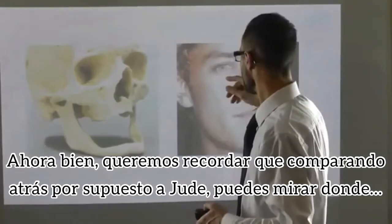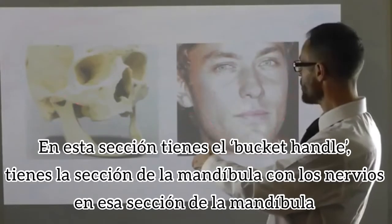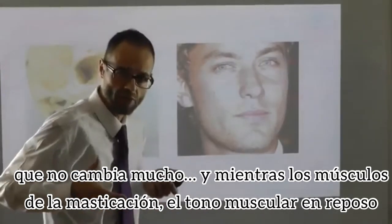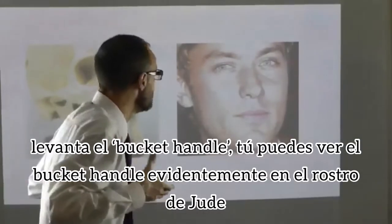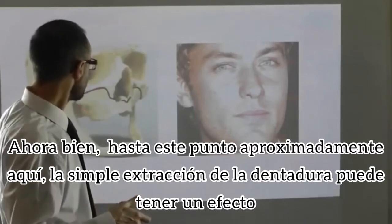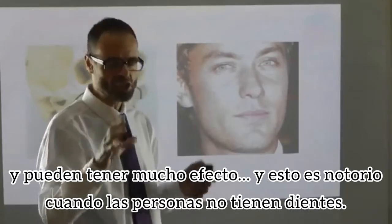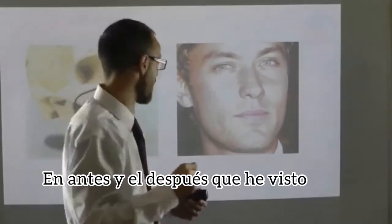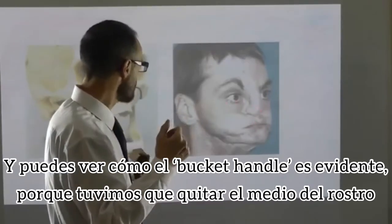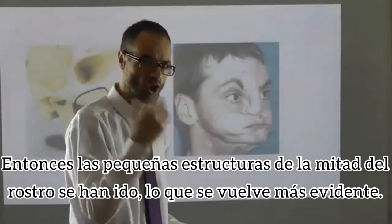Comparing back to Jude, you can see where in this section you have the bucket handle — the section of the mandible with the nerve in it, a section that doesn't change very much. As the muscles of mastication and the resting muscle tone lift the bucket handle up, you can see the bucket handle evident on Jude's face. Up to roughly this point, simple extraction of teeth can have quite a large effect, noticeable in the before-and-afters. Here's an individual who destroyed his mid-face with an attempted suicide, and you can see how the bucket handle is made more evident because the mid-face structure is gone.